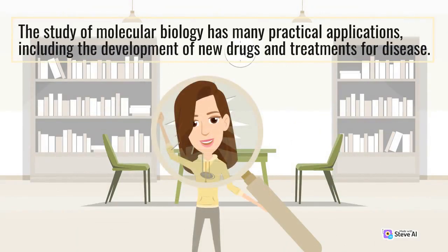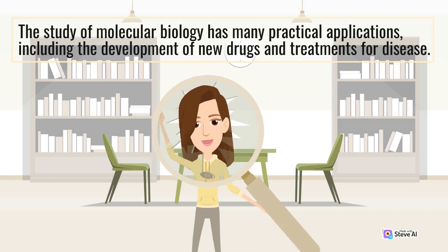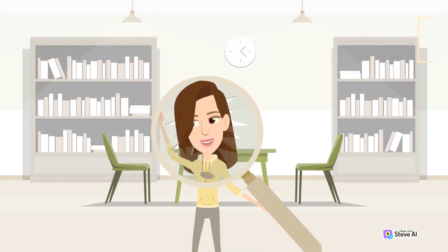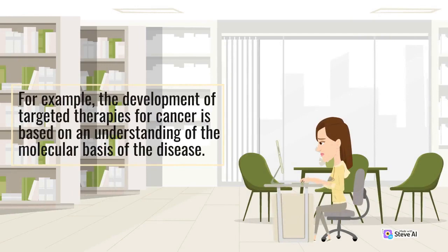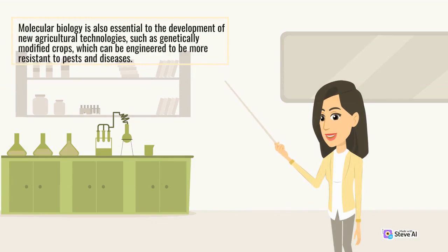The study of molecular biology has many practical applications, including the development of new drugs and treatments for disease. For example, the development of targeted therapies for cancer is based on an understanding of the molecular basis of the disease. Molecular biology is also essential to the development of new agricultural technologies, such as genetically modified crops, which can be engineered to be more resistant to pests and diseases.